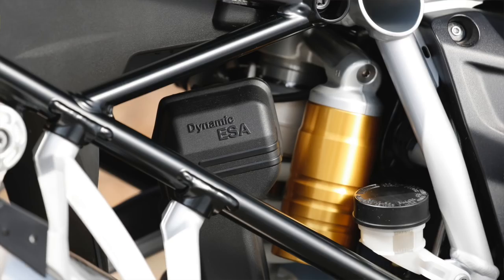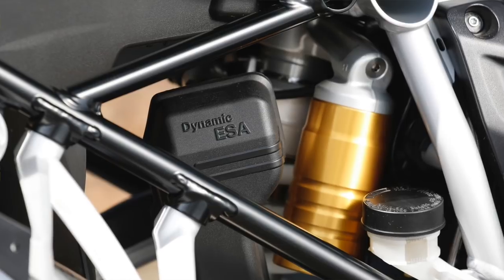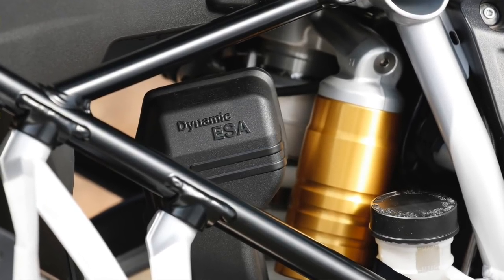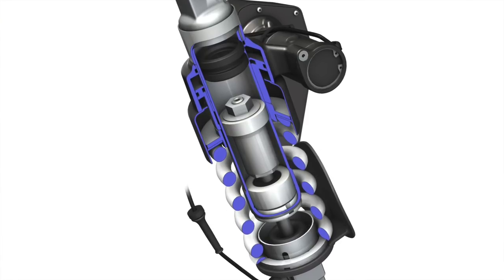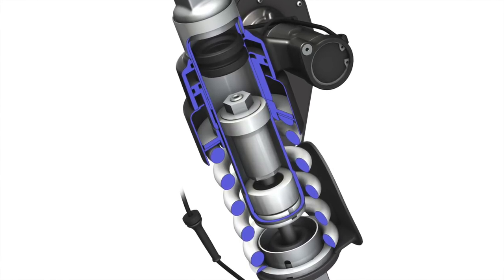The next-generation Dynamic ESA became available as an option on the 2018 R1200GS and GS Adventure and is now standard on the R1250GS. What it does is take your dynamic electronic suspension system familiar from the Watercooled GS and adds an auto-leveling feature.